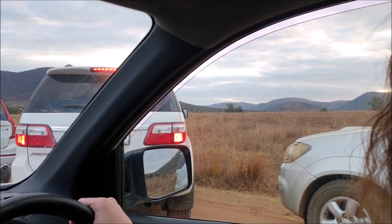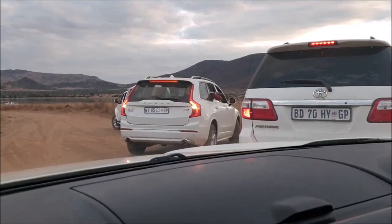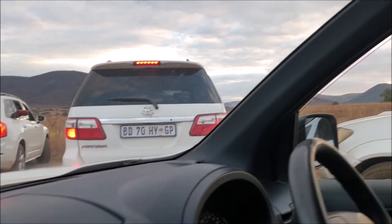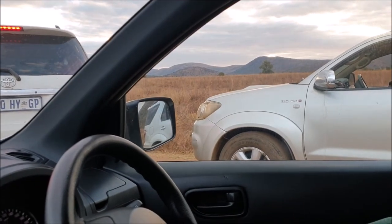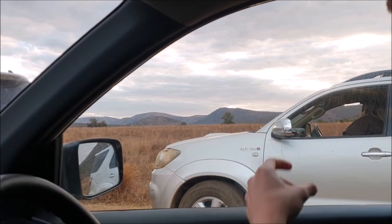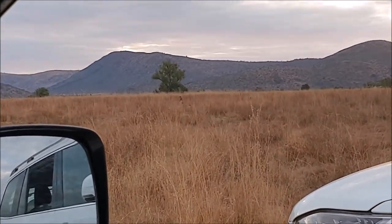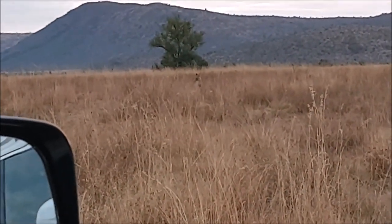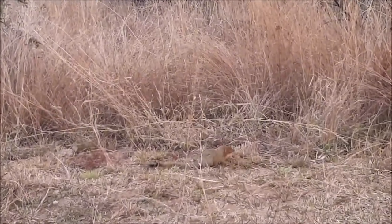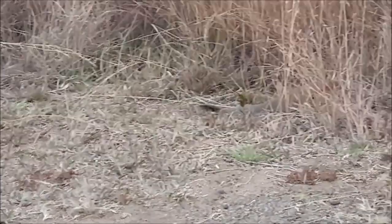Maybe everyone's just stopping because everyone else is stopping and no one's actually seeing anything — except for that one photographer. Wait — there's movement in the grass! There are the black ears, and it's moving. I saw it! Oh my gosh, there's a tail. I don't think the camera can pick that up. Oh, she's standing up! Hi! We should have brought our binoculars — we'll bring them tomorrow. We also see the small things — hey, little guy!